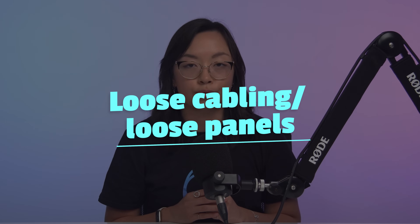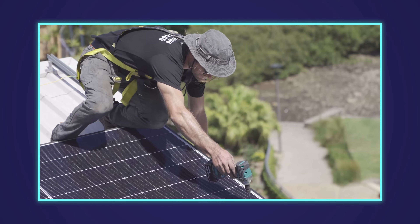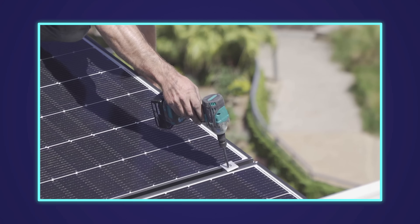The second way that a solar system may make noise is through loose cabling or loose panels. After years of wind load on the framing systems, sometimes the brackets can benefit from a re-tightening, and this should be picked up in the regular maintenance checkup.